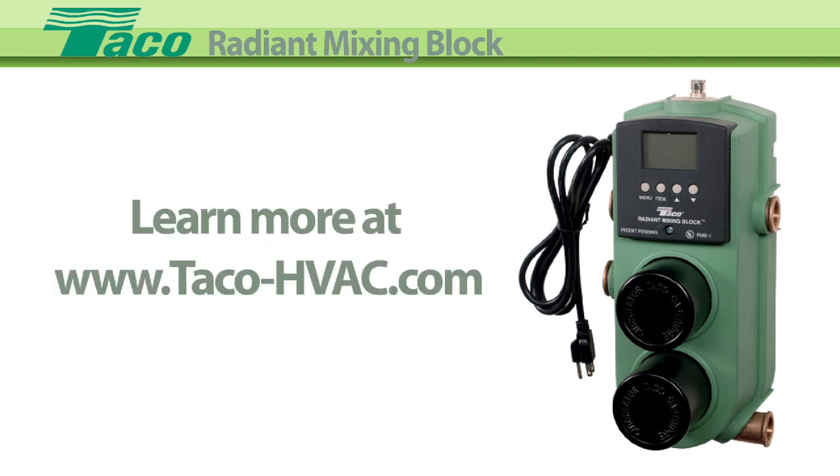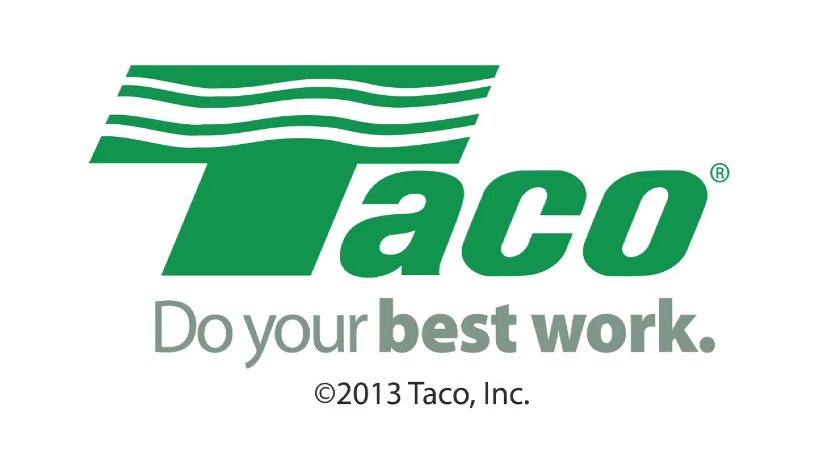Tayco Hydronic Systems. Do your best work.